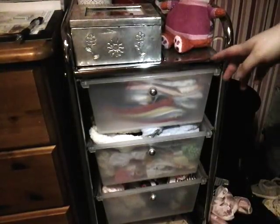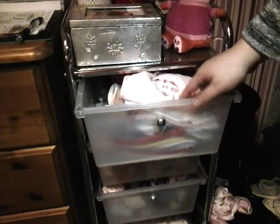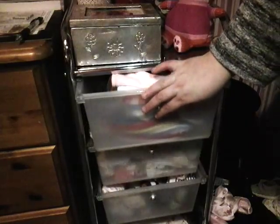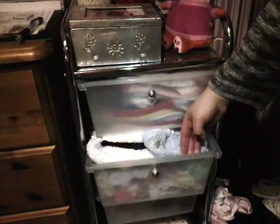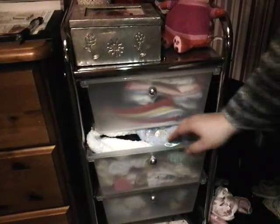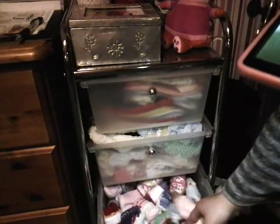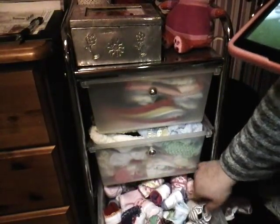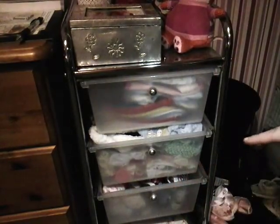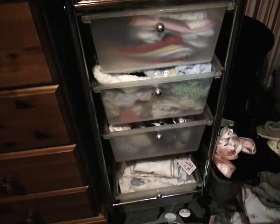Now for these drawers — they're pretty full. The top one has all the bibs, both boys' and girls' bibs. Then this one has all hats and headbands. This one here has all the socks — I have a lot because I have boys and girls of different sizes. And then the bottom one, under the blanket, has the dummies in. I need to put that blanket somewhere.